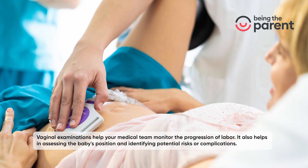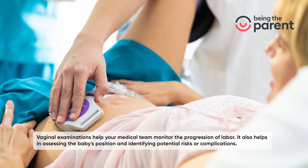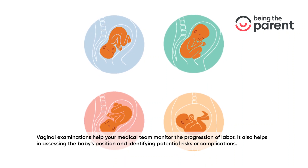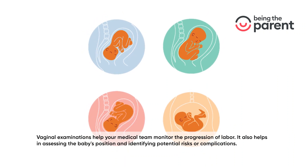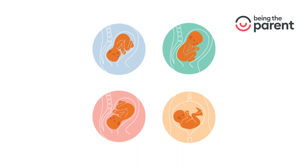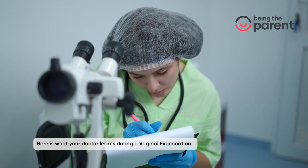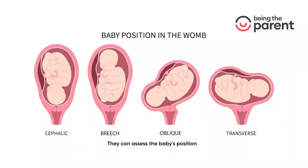Vaginal examinations help your medical team monitor the progression of labor. They also help in assessing the baby's position and identifying potential risks or complications. Here is what your doctor learns during a vaginal examination: they can assess the baby's position,